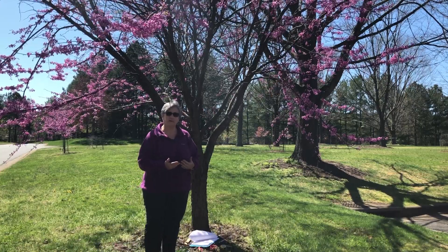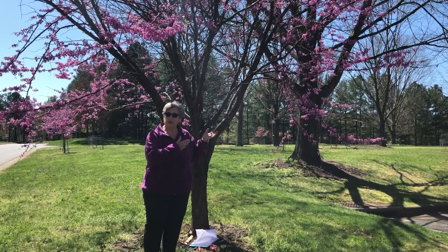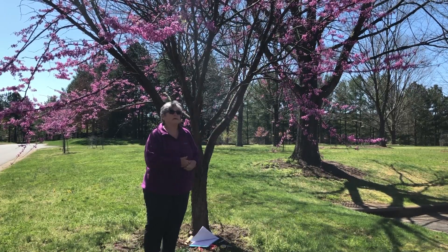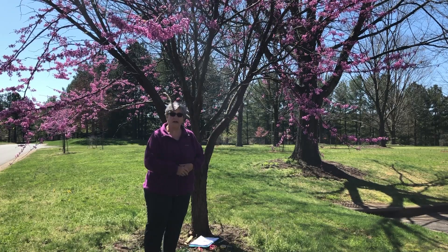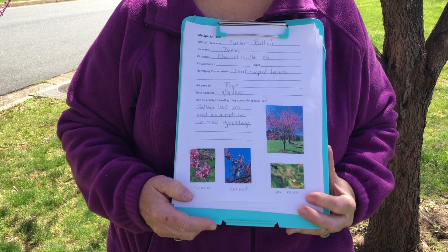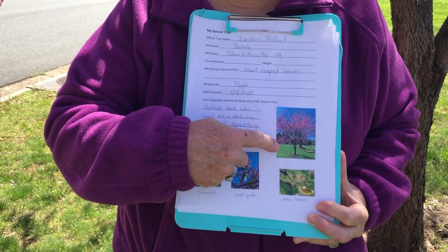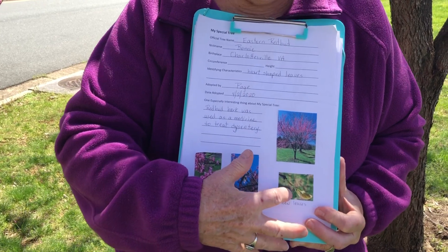Kind of track it and see what else changes — not only just the leaves, but does the bark change at all? Does what's living on or in the tree change? Anything else that you observe different about your tree, you might want to add into your journal. If you're able to add pictures to your Adopt-a-Tree journal, remember to come out in the different seasons and get new pictures to add.